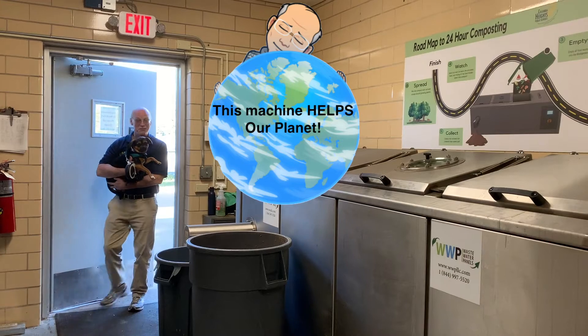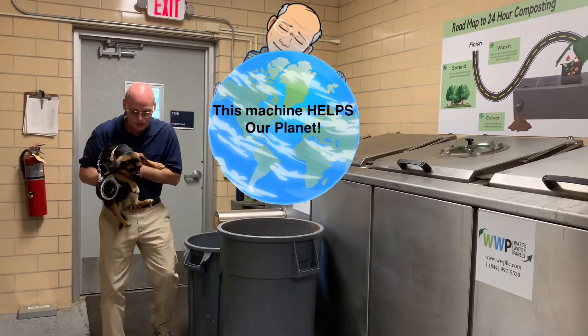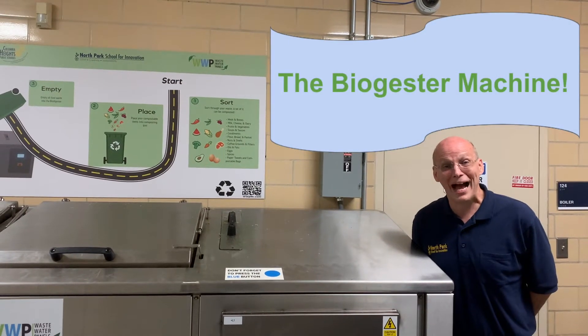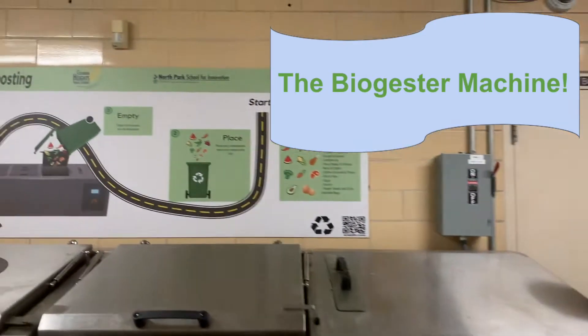Here we are, Sequoia — this is my favorite room at North Park School for Innovation. I'm gonna put you down so we can show everybody a really cool machine. Here we are at the bio digester site. Wait, wait — what is that sound?